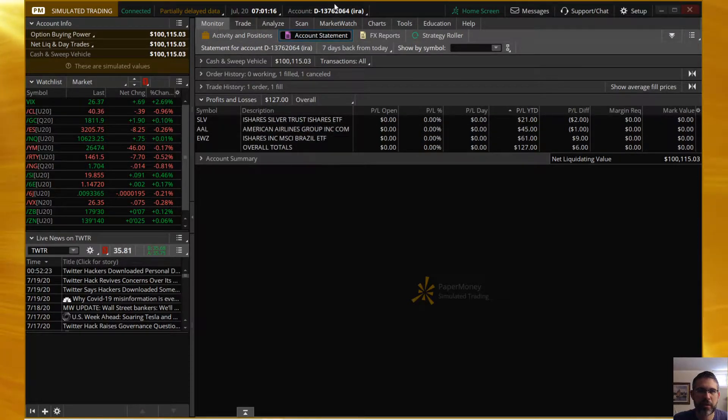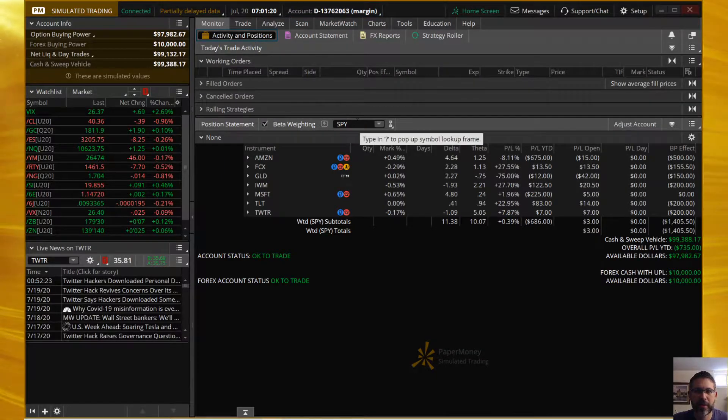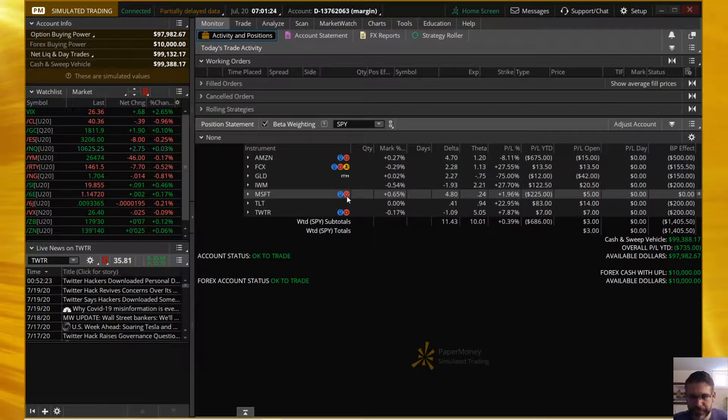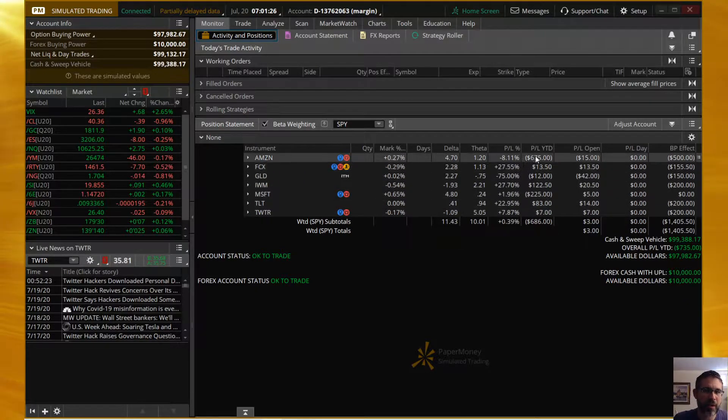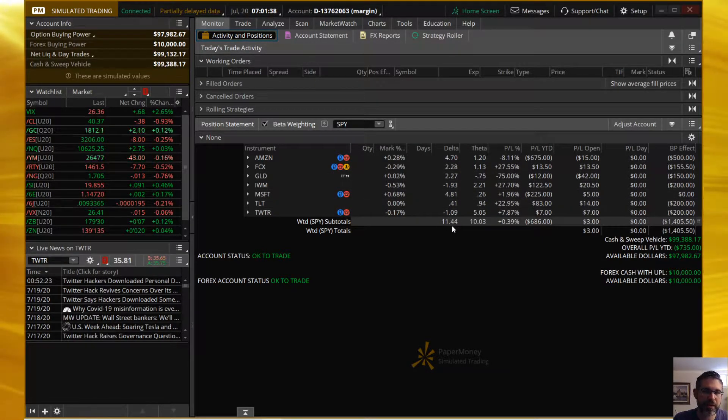We had two Jade Lizards that worked out great for us there. Back to our seven positions — a few of them are earnings, and a few of them are going back to the well to see if we can earn back where we've lost before. We have our beta weighted turned on to the SPY, so we can see that our delta is beta weighted, and we are a little bullish with this portfolio.